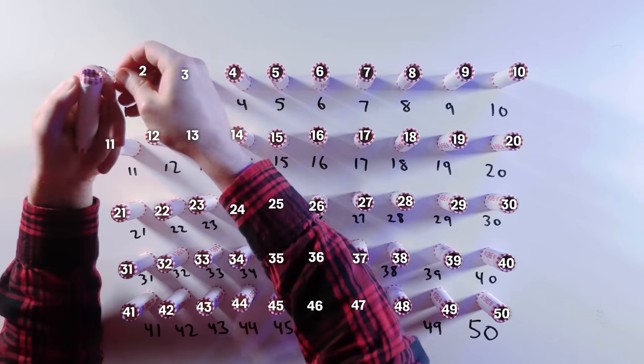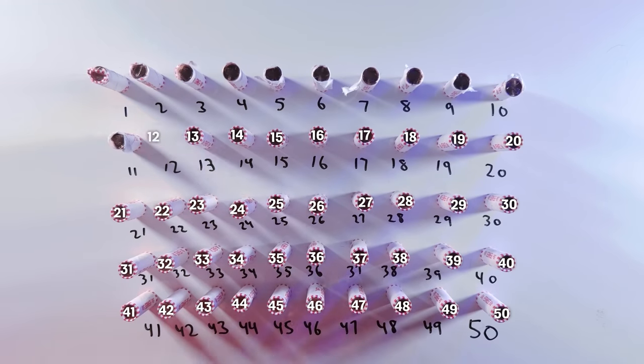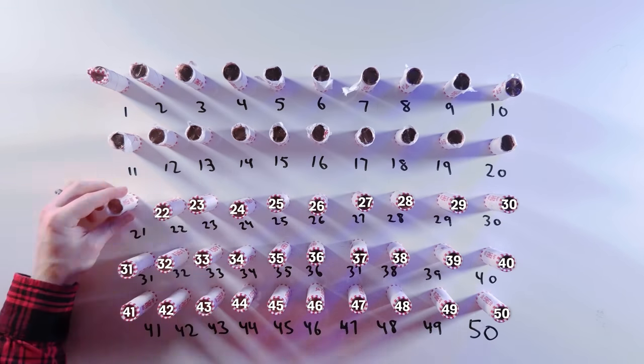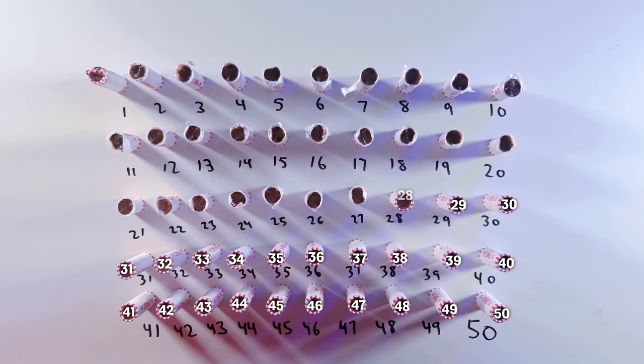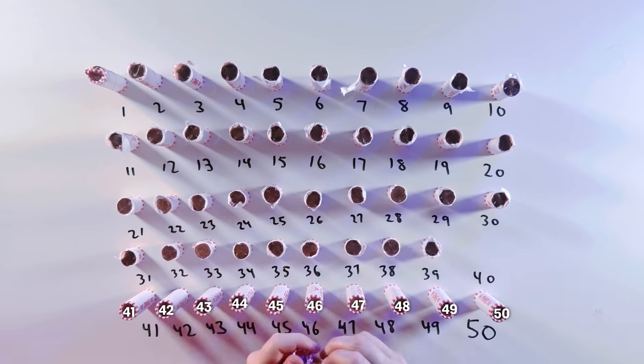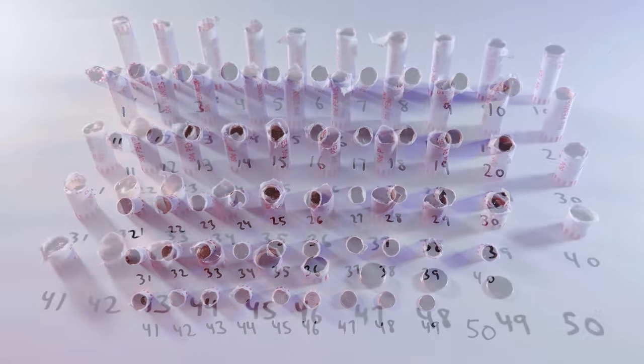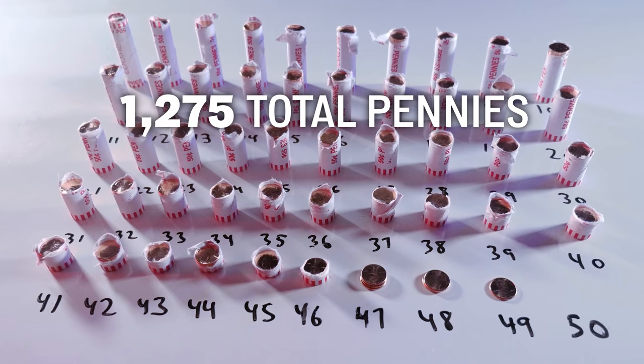When I was 8 years old, I was listening to Nirvana's Nevermind on cassette, begging my mom for a Sega Genesis. Anyway, if we treat the 50 stacks as potential consecutive numbers and take 1 penny from the first stack, 2 pennies from the second stack, 3 pennies from the third stack, and so on all the way to the 50th stack, our consecutive penny stack series will give us 1,275 total pennies.